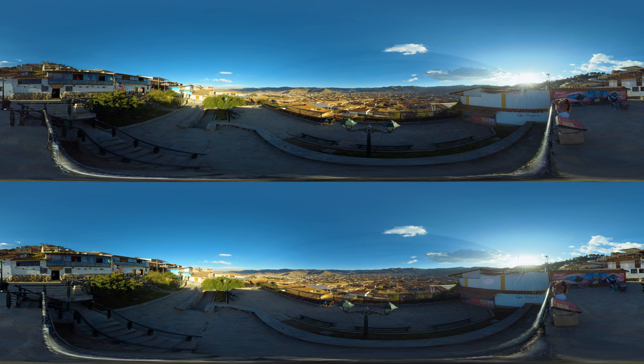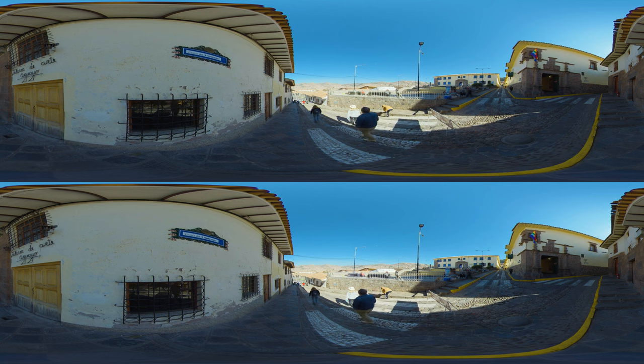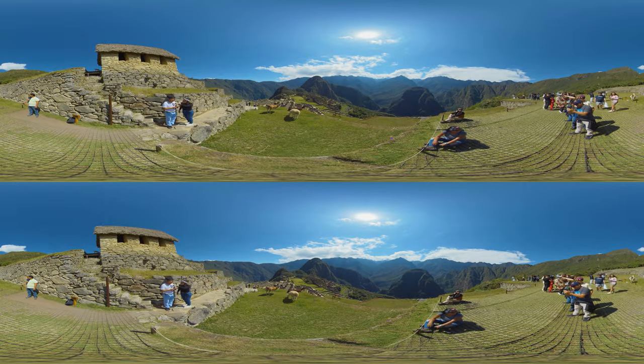Cusco, often considered the historic heart of Peru, is a city that captivates with its blend of Inca legacy and colonial charm. Once the capital and absolute center of the Inca empire, known as the Navel of the World, it now mainly serves as a gateway for those venturing to Machu Picchu.